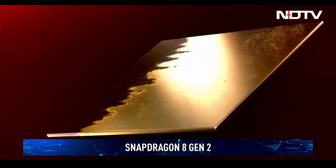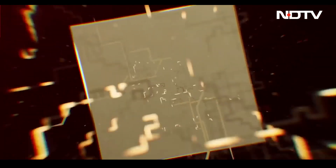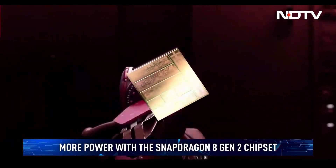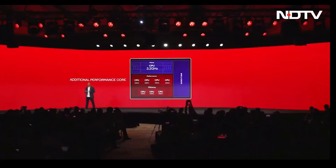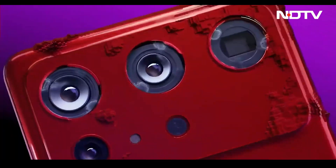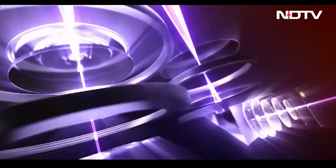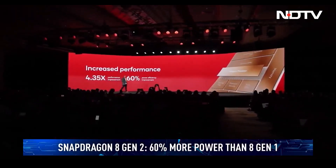Qualcomm's flagship for the coming year is now official. The Snapdragon 8 Gen 2 makes a departure from the 8 Gen 1 in more ways than one. Gone is the triple-little core architecture, and instead Qualcomm is throwing more power at the middle cores. There's a new, more powerful Cortex-X3 core clocked at 3.19 GHz matched with two 2.8 GHz Cortex-A715 cores, two Cortex-A710 cores clocked at 2.8 GHz, and another three Cortex-A510 cores. Expect up to 60% more power compared to the last generation.